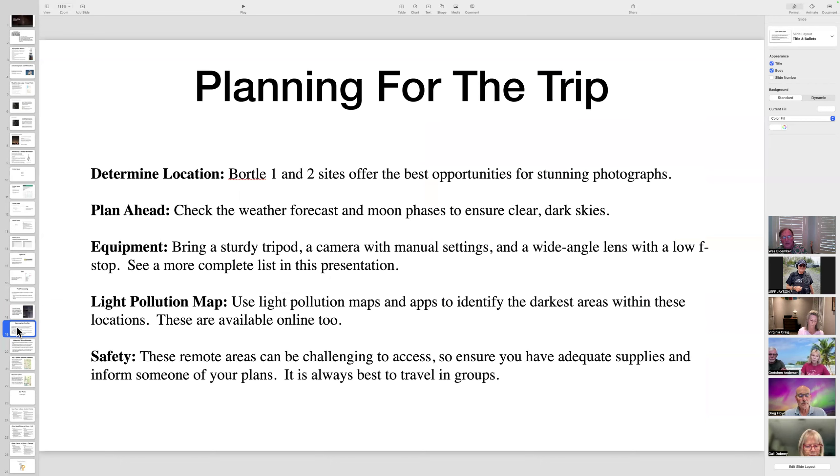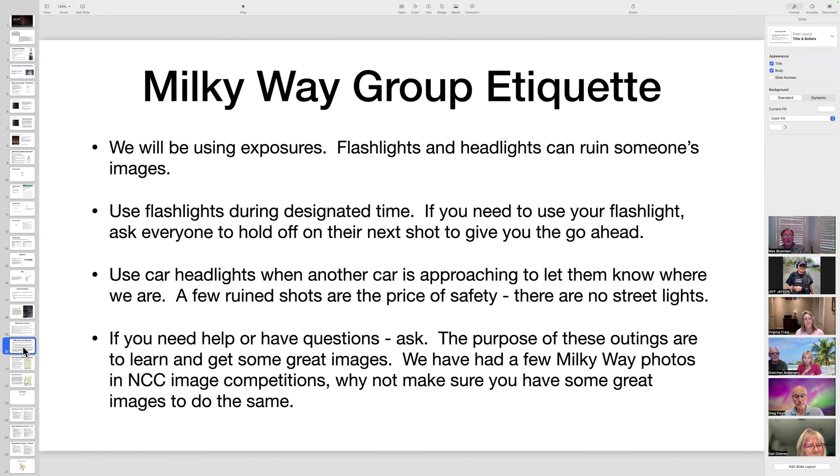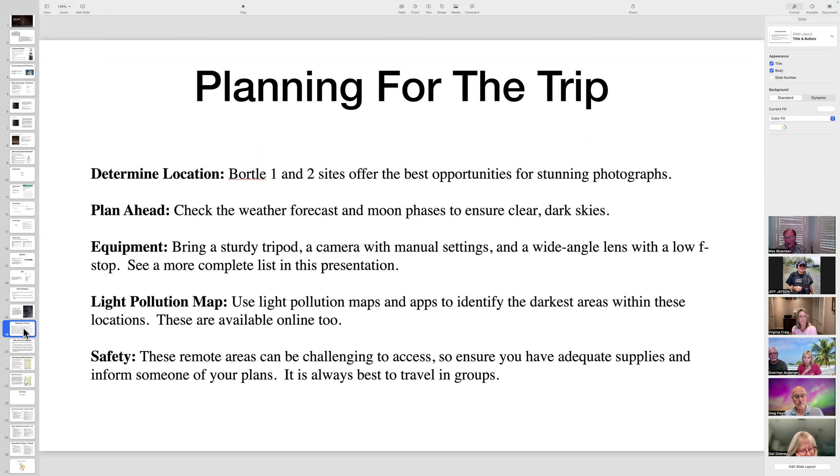For trip planning, the five things to consider are: determine your location, check the weather, review your equipment, look up light pollution maps online if you haven't been to the location before, and think about safety. At Big Cypress, safety means avoiding being run over by passing cars at night — the presenter's wife usually comes along and sits in the car, turning on headlights if another car approaches. To check light pollution, just search 'light pollution map' in Google.